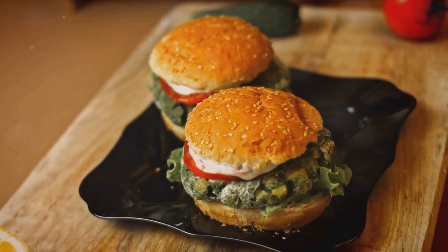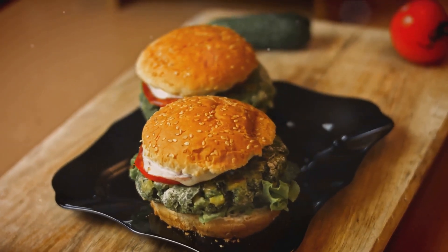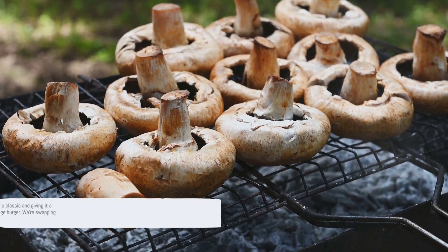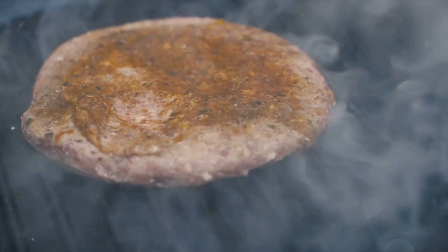But what about those Italian cravings? We've got you covered with our zucchini lasagna. This isn't your grandma's lasagna — instead of pasta, we're using thin slices of zucchini. Layered with rich tomato sauce and creamy cheese, it's a comforting dish that keeps the carbs in check.